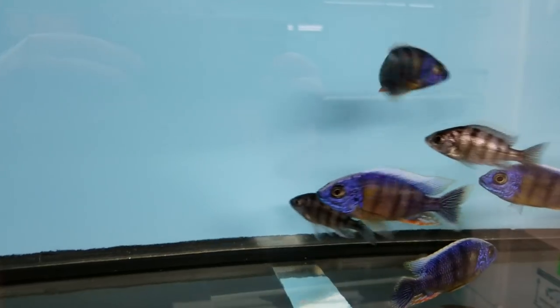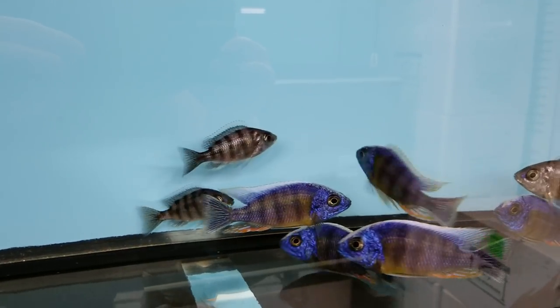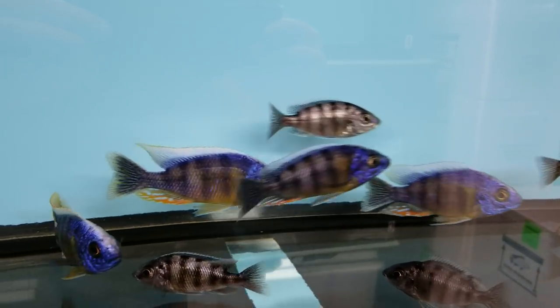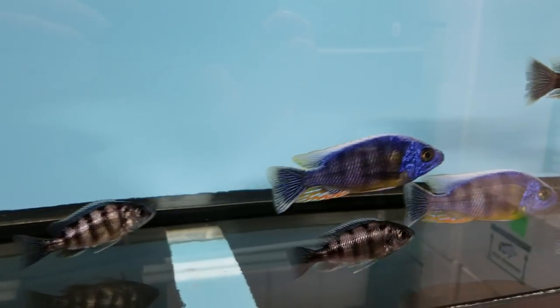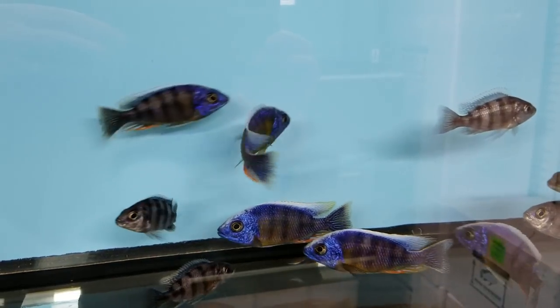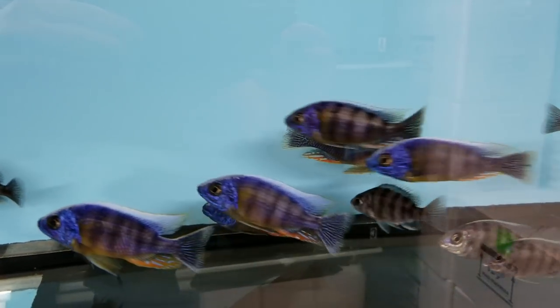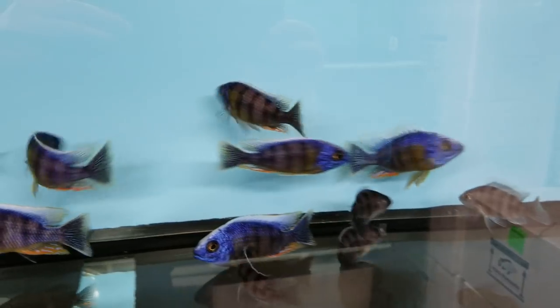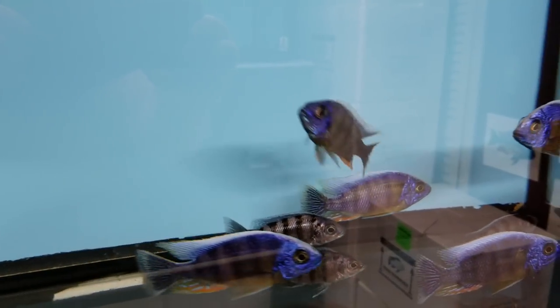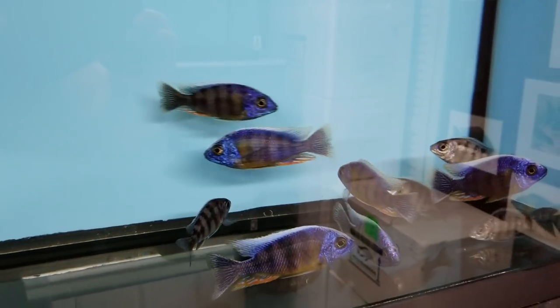Here we've got some beautiful Protomellus Sibnoy Taiwan Reef. Nice ivory heads in these and radial anal fins, and nice H-barring also.